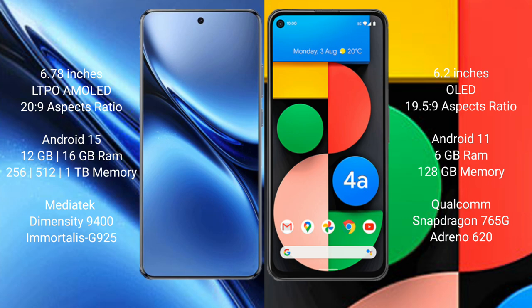The Vivo X200 Pro runs on the Android 15 operating system, while the Google Pixel 4a runs on the Android 11 operating system.